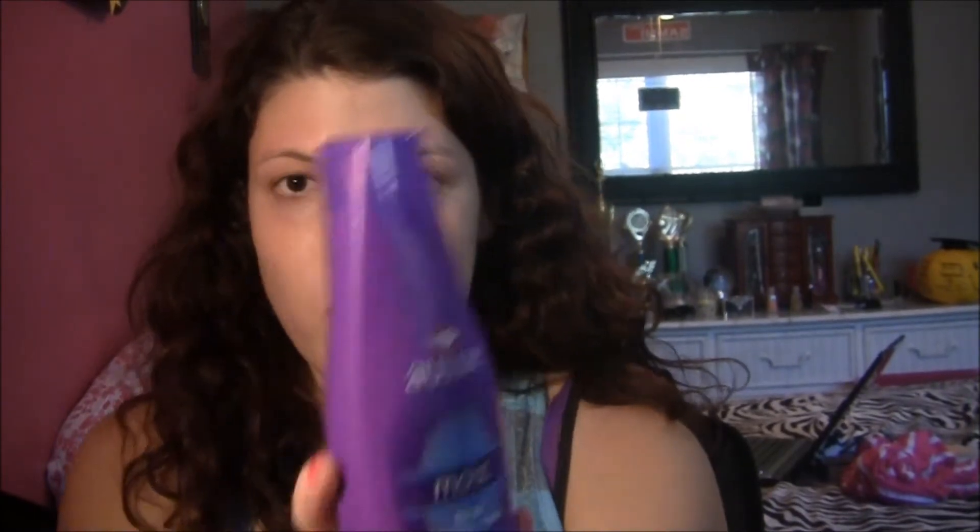I also got a new shampoo — it's Aussie Moist. My hair is extremely curly so I need a moisturizing shampoo. I can't use dry shampoo or volumizing shampoo because it just makes my hair frizzy. I've tried every Aussie conditioner and love them, but I've never tried the shampoo, so I'm really excited to try this out. And that's everything from my little haul!